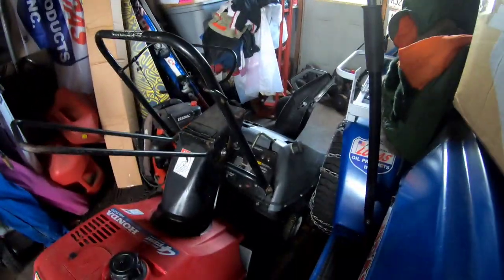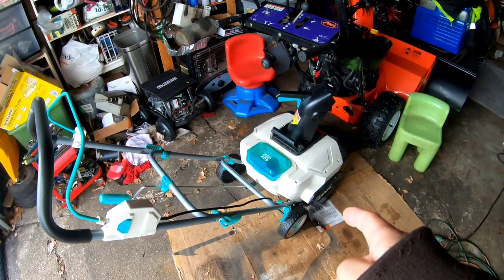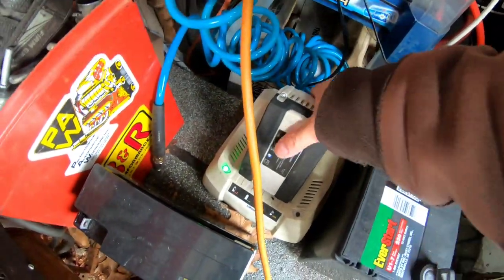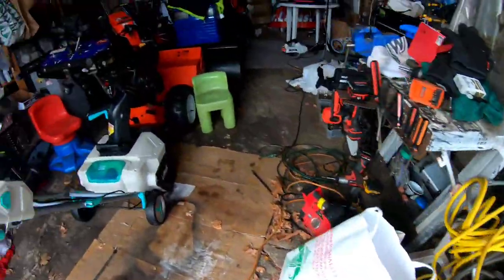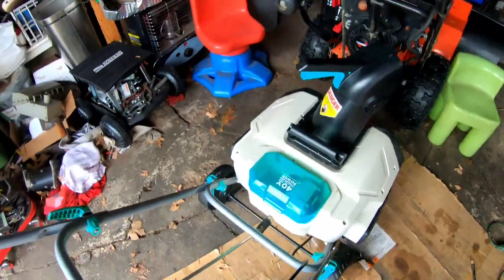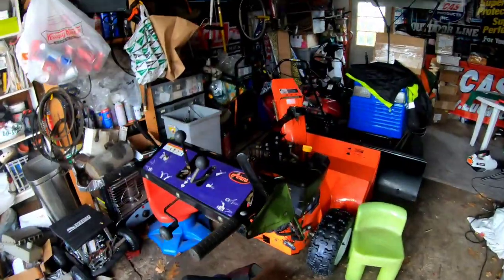Right now I have the Craftsman, the Honda HS520, which is absolutely fantastic, and the Ariens, which I love and might keep because it has heated grips — the only heated-grip snowblower I've ever had. I tried the battery a few times and it wouldn't charge, but on the third cycle it finally showed a full four bars. I thought it was going to be a useless brick, but now it's good to go.